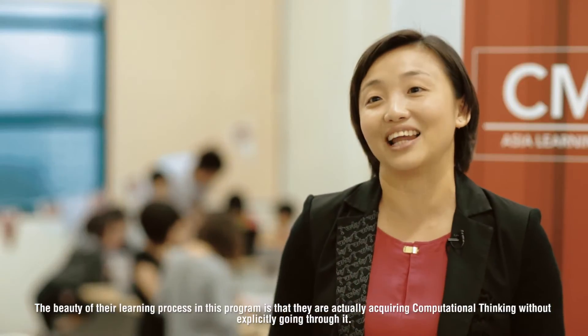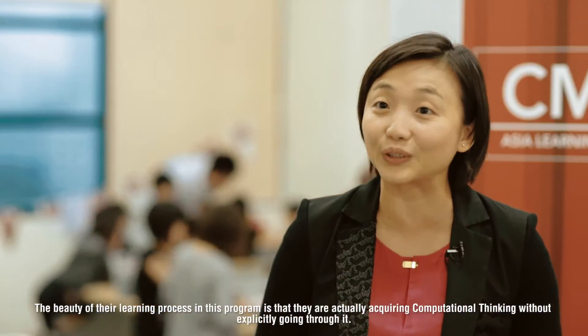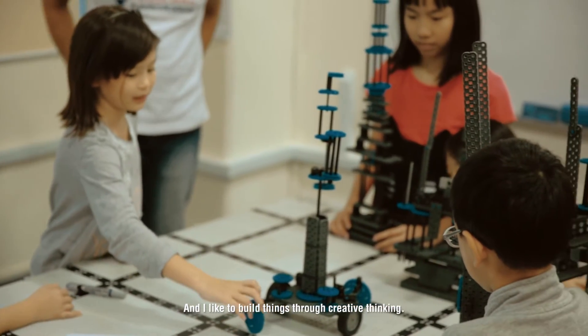The beauty of their learning process is that they are actually acquiring computational thinking without explicitly going through what it is all about. As one student put it: 'I like the tower building competition because it's really fun. I like to build stuff with creative thinking.'